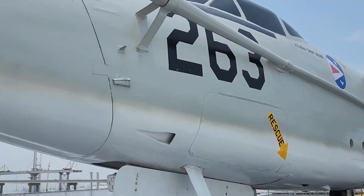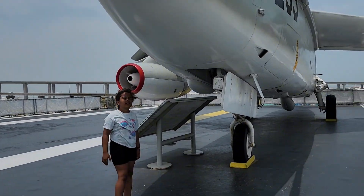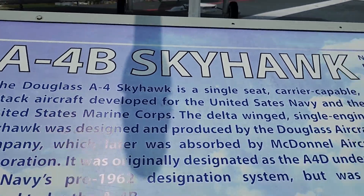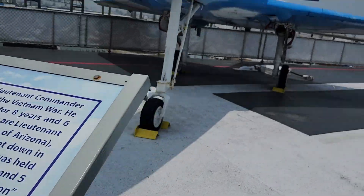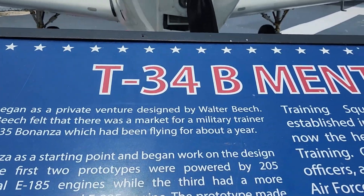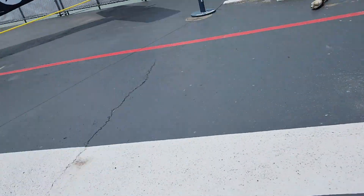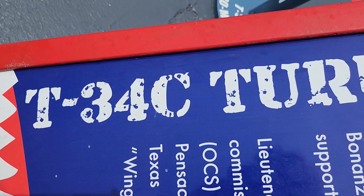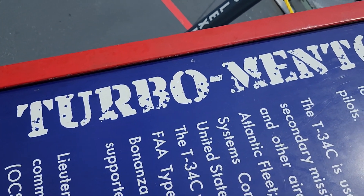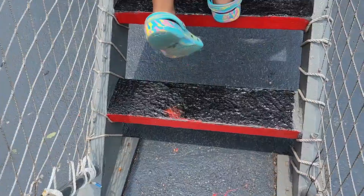The next jet is the KA-3B Skywarrior. This thing is massive — this is a fueling plane, where they put the fuel onto other jets. This plane, the A-4B Skyhawk, has a somewhat beautiful color for a giant air machine that kills people. Next is the T-34B Mentor — it's very short. And the T-34C — it's another short plane.